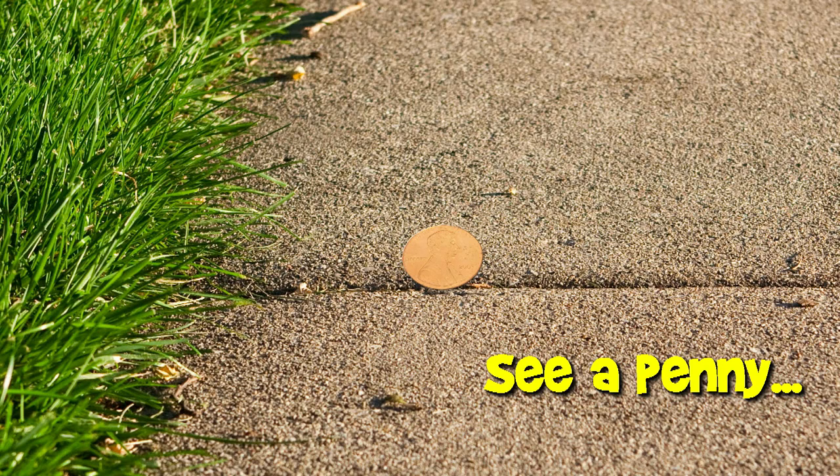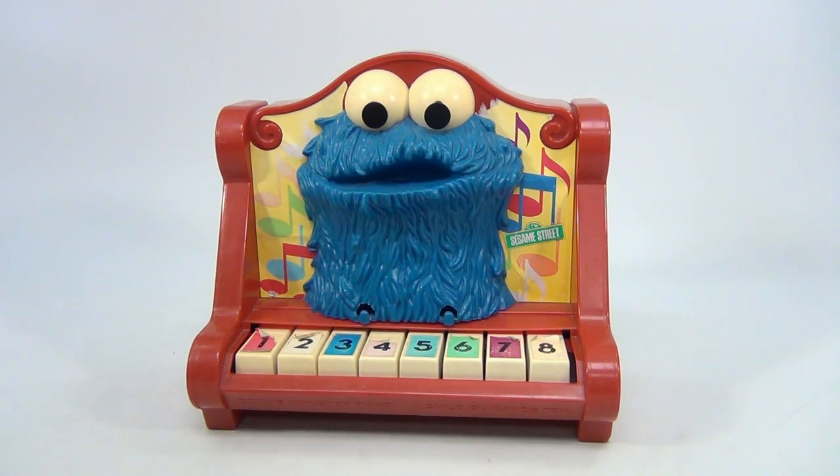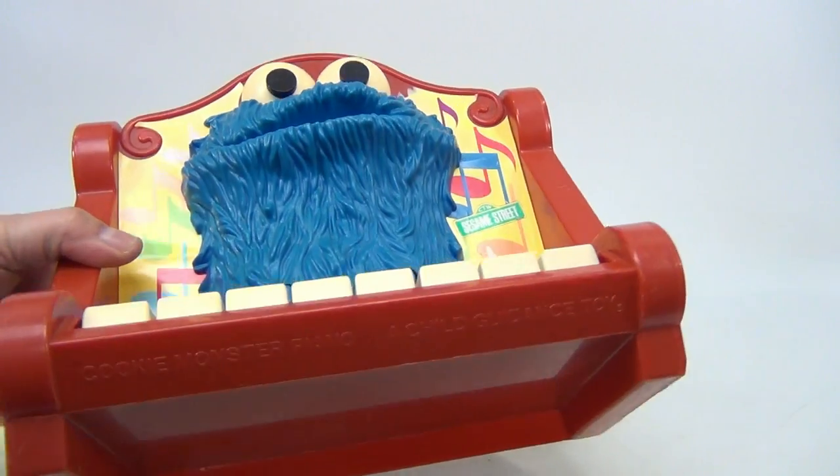You are now watching a Lucky Penny Shop product feature. Hello, welcome to Lucky Penny Shop — it's Cookie Monster! Love cookies. This is a Sesame Street piano from 1976, a Child Guidance toy.